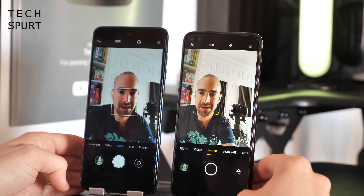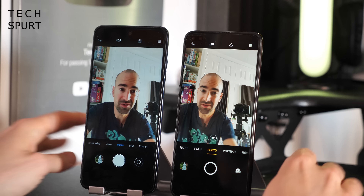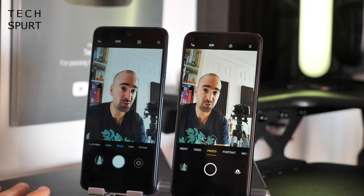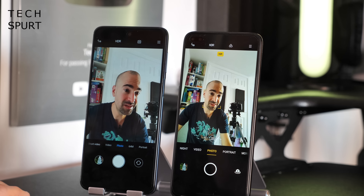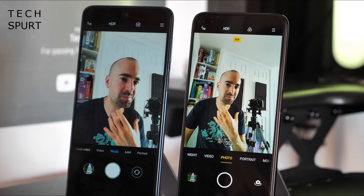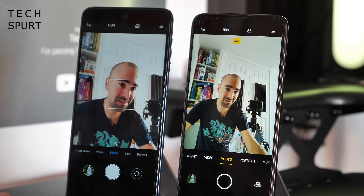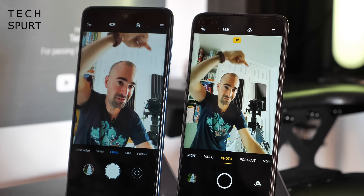On the selfie side, both phones have a 16-megapixel primary lens that performs well even in tricky lighting. The Realme 6 Pro adds a secondary 8-megapixel ultra-wide angle selfie lens, handy for group shots or wide-angle selfies in front of landmarks.